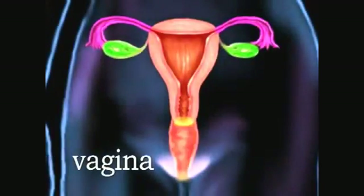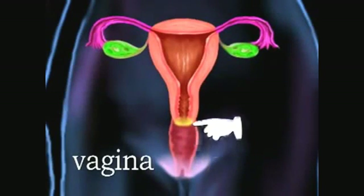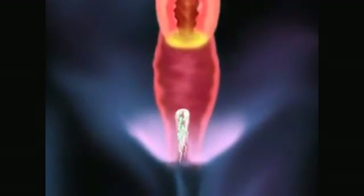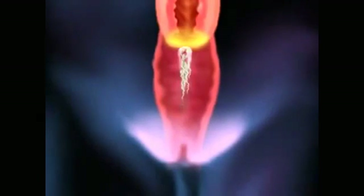The vagina is a muscular tube leading from outside of the body inwards towards the uterus. This is where semen from the male is deposited into the woman's body during sexual intercourse.